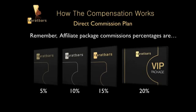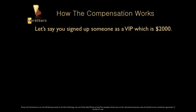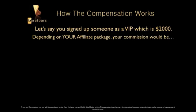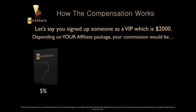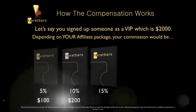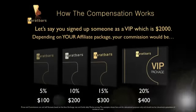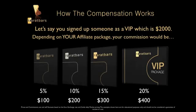So let's say you signed someone up as a VIP at $2,000. Depending on your package, that determines the commission you get. If you have the Bronze package you'd make $100; the Silver package gets you $200 — that's ten percent of $2,000; the Gold package gets you $300 — fifteen percent; and if you have the VIP package you get $400, which is twenty percent of $2,000.